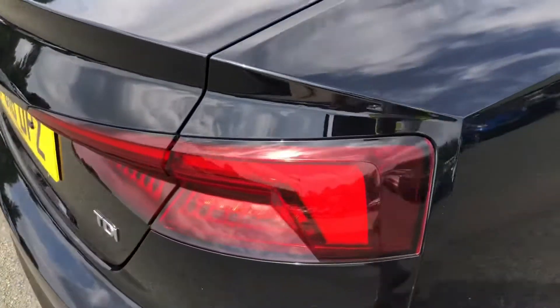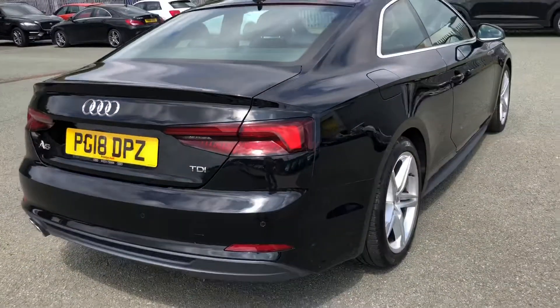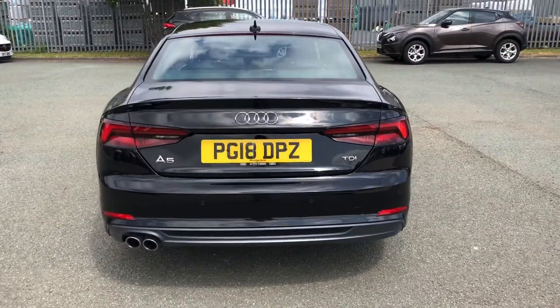Moving around the back, we have LED rear lights with dynamic indicator lights, and as mentioned earlier, the S-Line enhanced exterior styling also includes a roof edge spoiler, rear bumper and rear diffuser, giving this a stylish overall look.